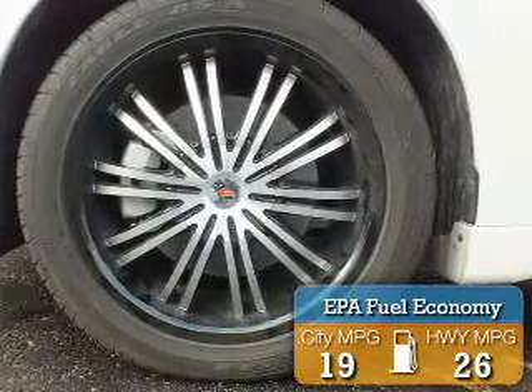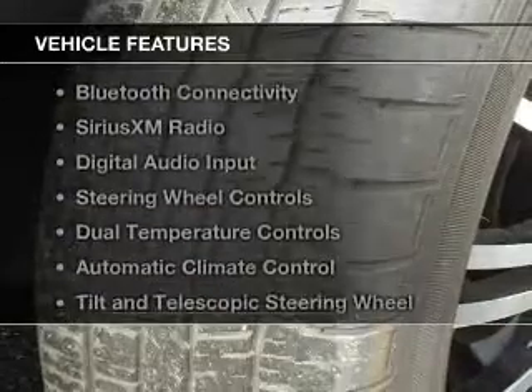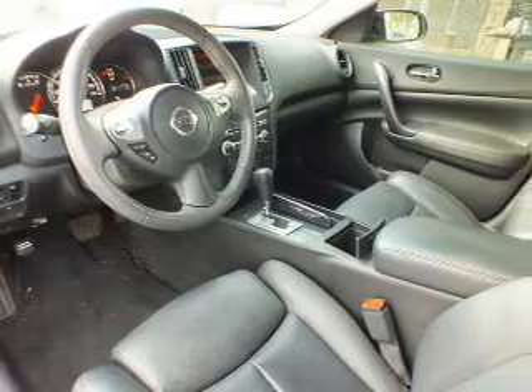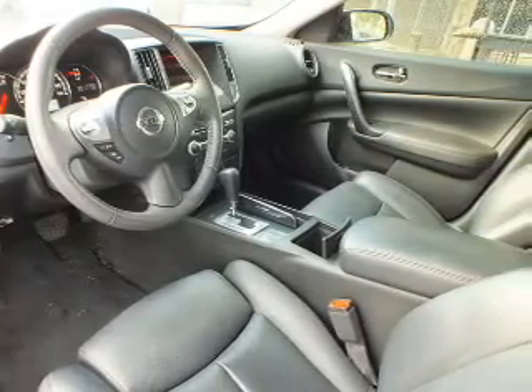Great fuel efficiency saves you money by requiring fewer trips to the gas station. The features include a power sunroof, electric trunk, Bluetooth connectivity, Sirius XM satellite radio, digital audio input, and steering wheel controls.